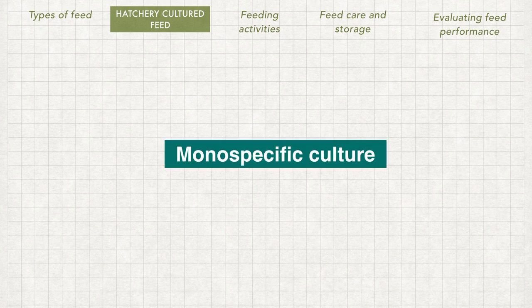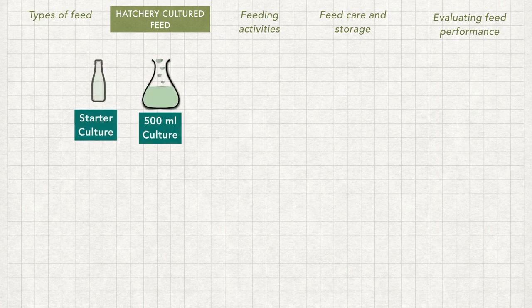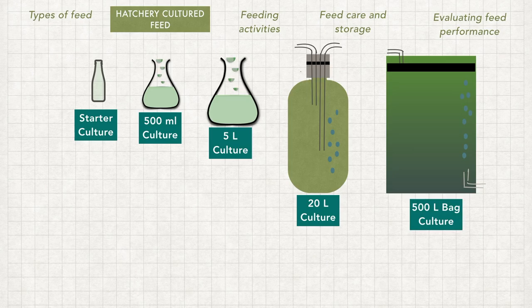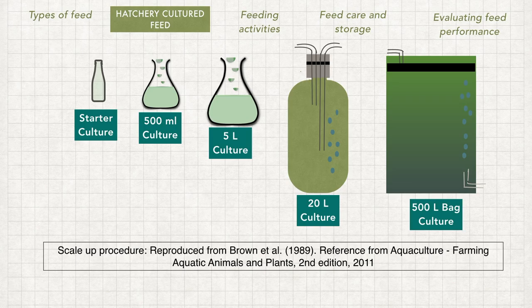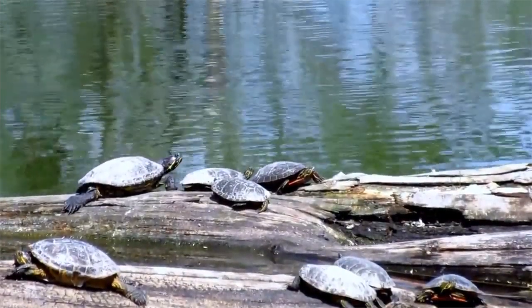To culture algae, a scale-up procedure using mono-specific culture is commonly used in hatcheries. The culture starts from a starter culture in a 500 ml bottle and is transferred from container to container using sterile water run through a UV sterilizer to prevent bacterial contamination. The culture grows by maintaining controlled temperature and sunlight with adequate nutrient media and aeration. Bags of algae culture are then transferred to indoor or outdoor pond culture.